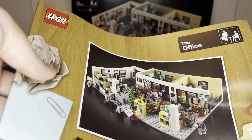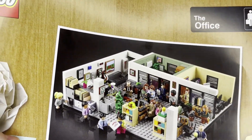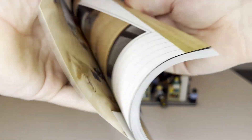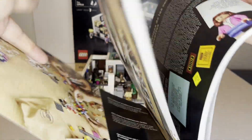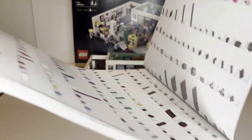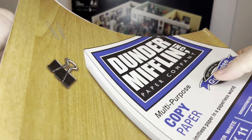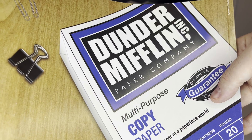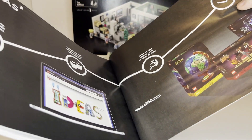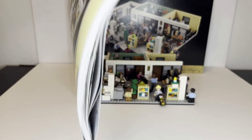Before we get into the actual set, I figured I'd show off the manual. As an 18-plus set, these still get somewhat unique manuals. Unfortunately, it's been announced this will probably be changing in the new year with future sets. But this is absolutely awesome — it's got some very nice pictures, references to the Office set itself, some great character information. The build is generally a very simple process, with some repetitive aspects. The back of the manual has a Dunder Mifflin Incorporated theme to represent it being like a binder.